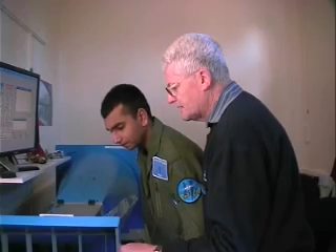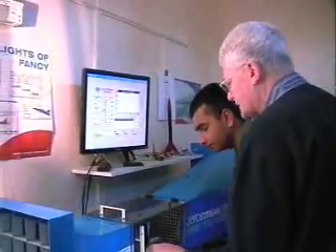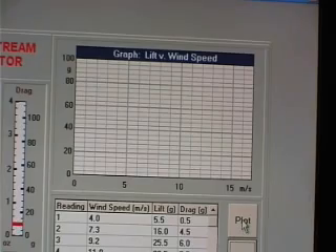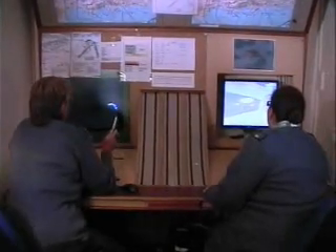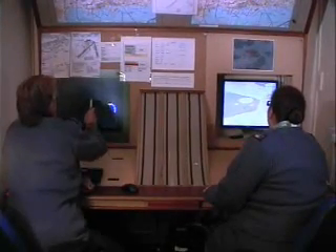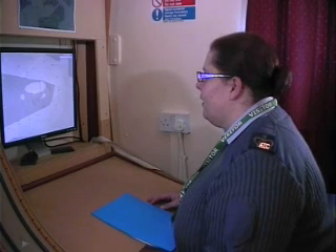A recent addition is the wind tunnel, which comes complete with practical training exercises and all the equipment required to perform them. This facility makes for an excellent opportunity to practice some of the theories learned on squadron. Also available is an air traffic control simulator, which is the same as used by the RAF to train their controllers and has been configured to accurately represent the airspace around Boscombe Down.